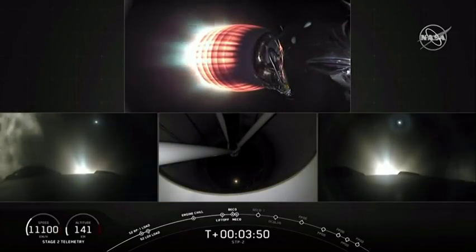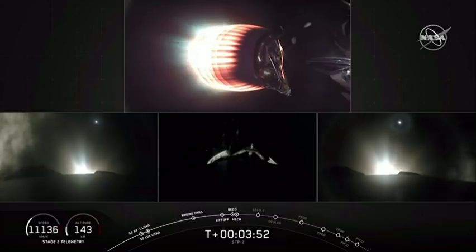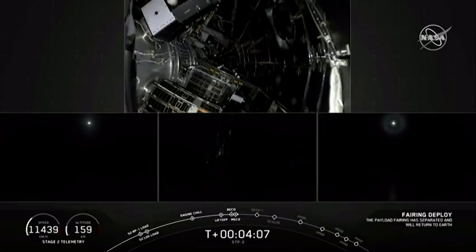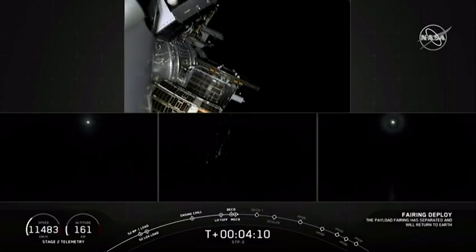We have successful separation and ignition. We're coming up on shutdown of the two side boosters. Here comes fairing separation. We have confirmation of the payload fairing separation.